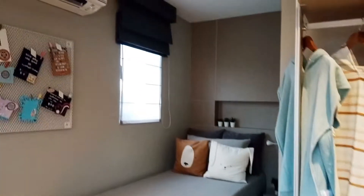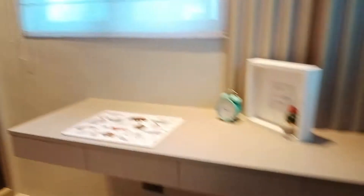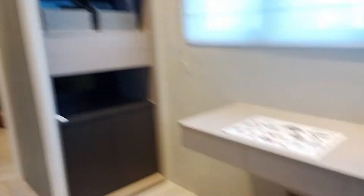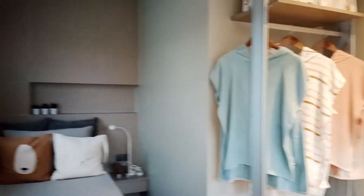Ito po yung first room — ganyan po yung idea na pwede nyo makuha. May study table dito, at meron ding mga lagyanan ng mga gamit. At pwede rin dito yung sampayan ng mga damit ninyo.